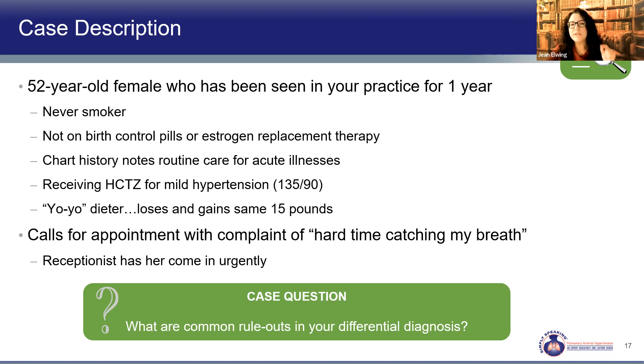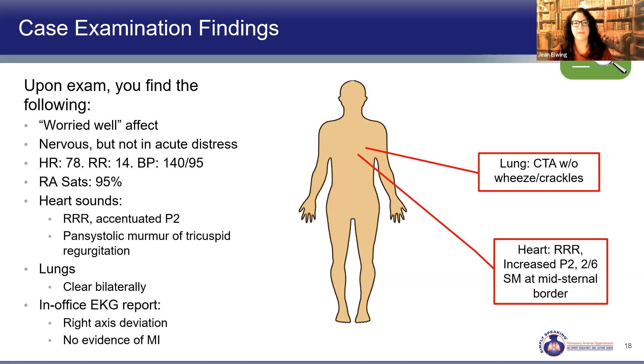What's going through your mind? You need to know: is this acute — those things we need to quickly fix — or is this more subacute? You bring her in. She's worried and nervous. Her heart rate is 78, blood pressure 140/95, and respiratory rate 14. Her O2 sats are 95% on room air. On exam you notice a regular rate and rhythm but an accentuated P2 and a tricuspid murmur — that wasn't there last time.